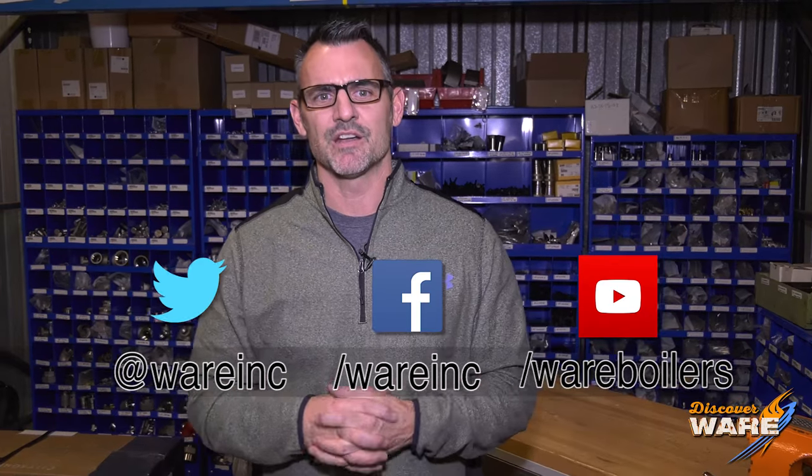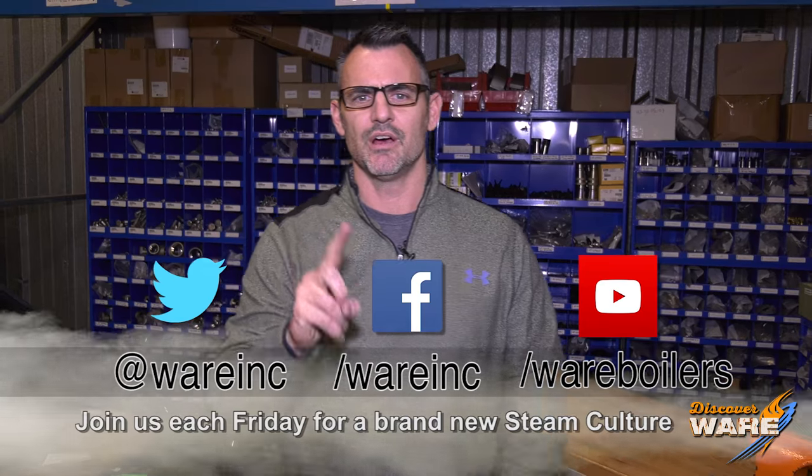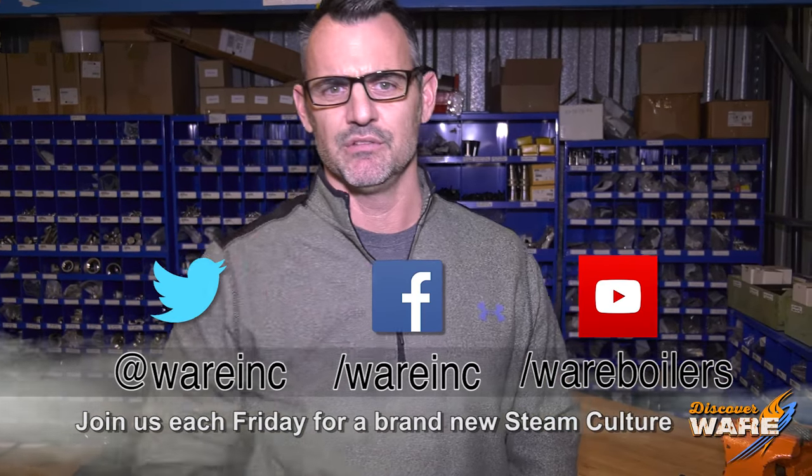We have so much more to cover — next week I want to tell you what they did with all that steam to drive the engines and propellers. It's pretty interesting stuff, so I hope you stay tuned. In the meantime, find us on social media — we have great content. Join me next week for part two of the Titanic!